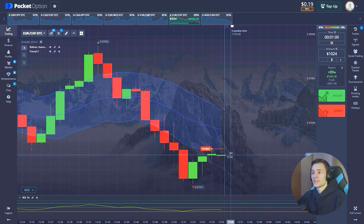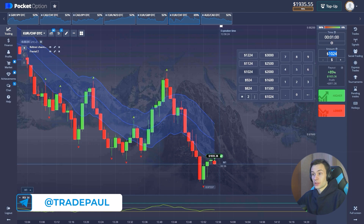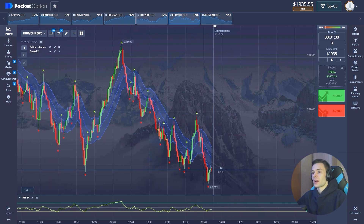We needed this candle to expire as low as possible. We have a good position entry level and a good breakdown of the price should follow up. There are several seconds left — let's watch. And there we go! There are almost $2,000 on the balance. Let's continue the trading session — it's too early to stop.